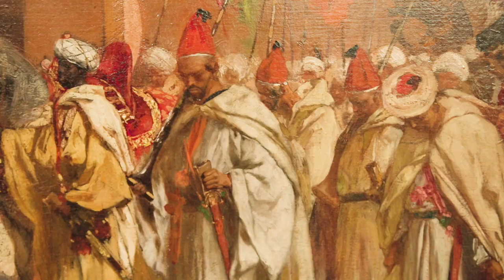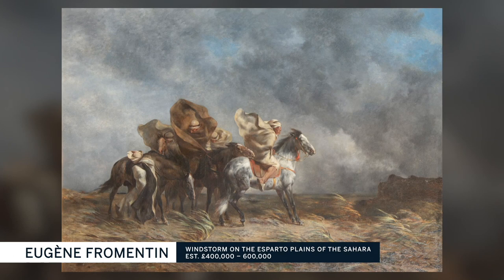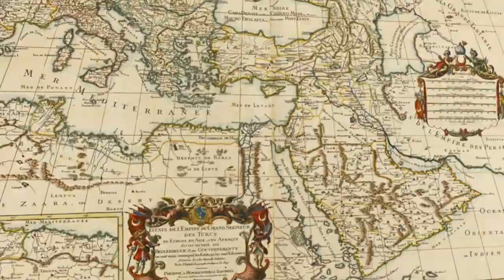The collector was fascinated by this idea of Western artists discovering the Orient. The Orient, as it was known, referred to the Mediterranean basin, which gave this genre of painting its name.